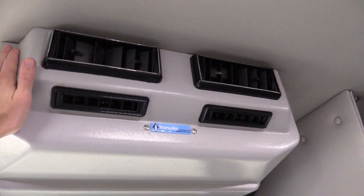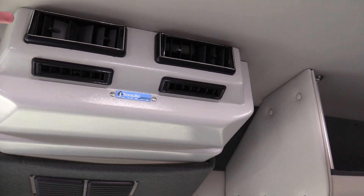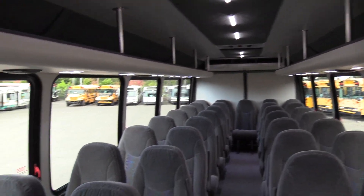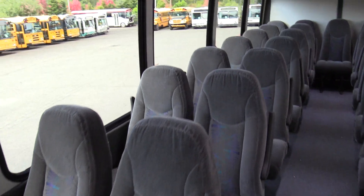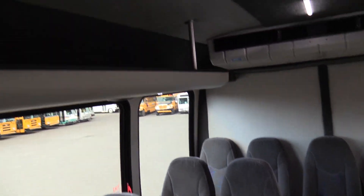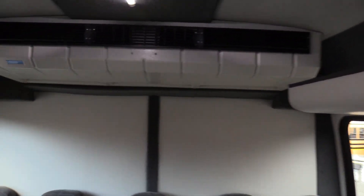You've got your first AC evaporator up here by Transair — a smaller one, probably around 45,000 BTUs. And you've got a bigger one in the back, so nice big AC for a big bus. Walking down the aisle, there are a couple of overhead racks up top and a ceiling-mounted AC evaporator in the rear.